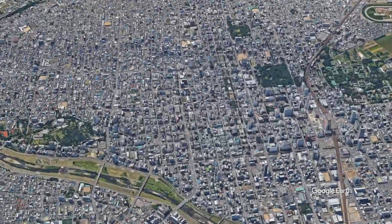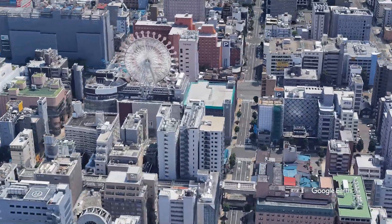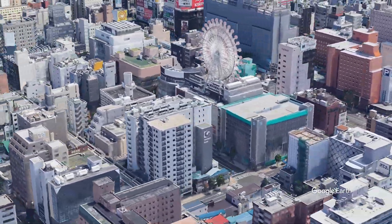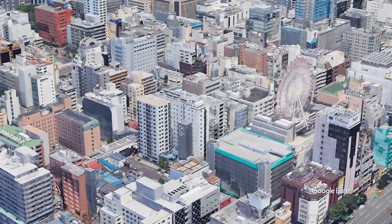Karaksa Hotel Sapporo is conveniently located in the heart of Sapporo, just a 4-minute walk from Susukino Station and a 5-minute walk from Odori Park. The hotel is also directly facing the Tanuki Koji shopping street, making it a great base for exploring the city.